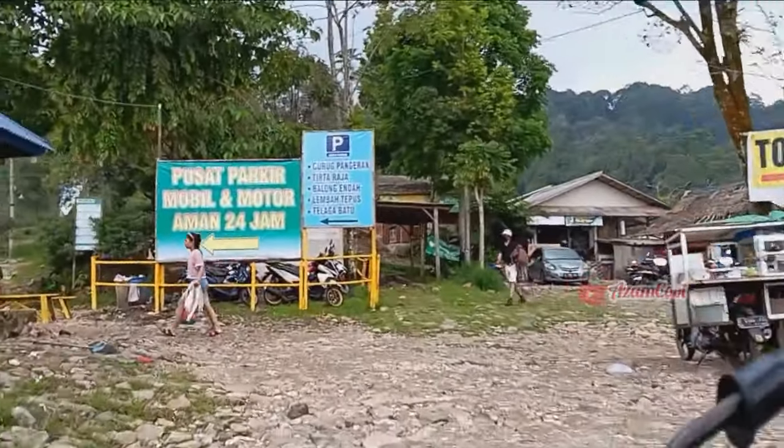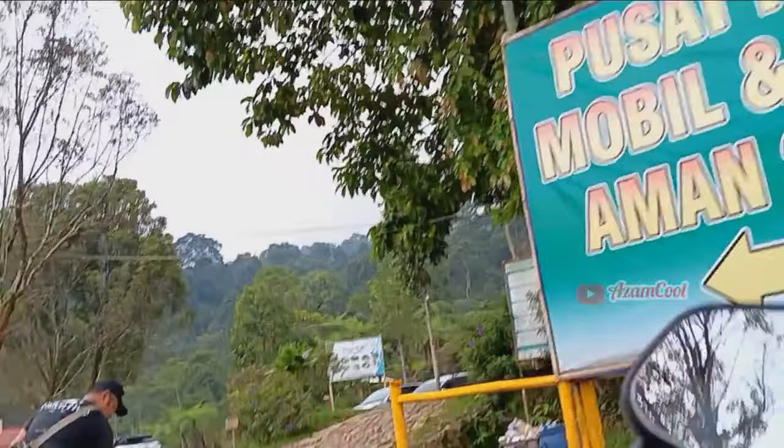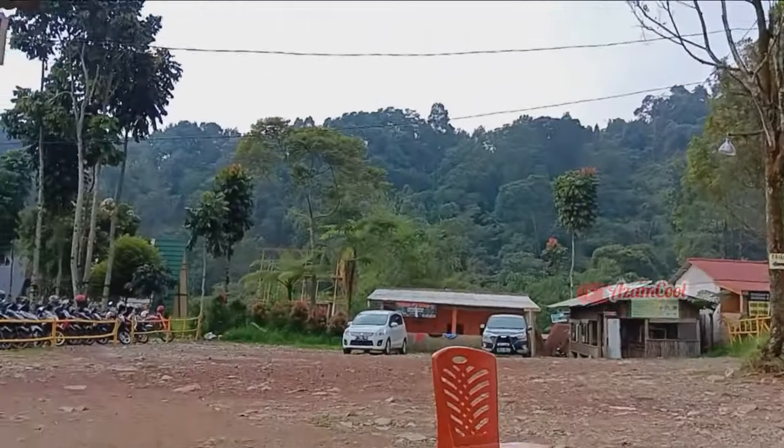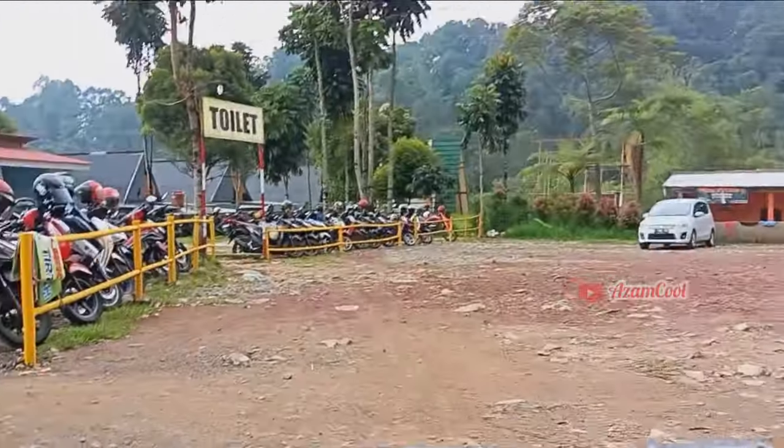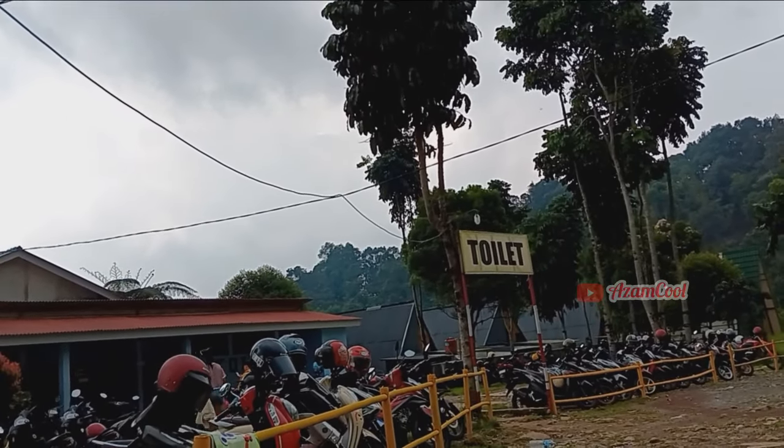Alhamdulillah kita sudah sampai di tempat parkir Lembah Tepus. Untuk biaya parkir motor seharga 5.000 rupiah, untuk mobil seharga 10.000 rupiah, dan masuk ke Lembah Tepusnya bayarnya 10.000 rupiah.